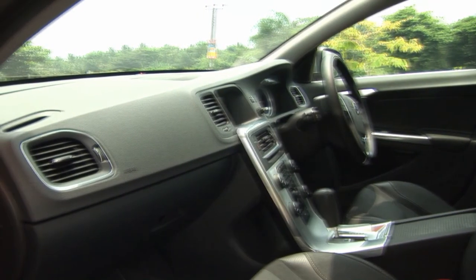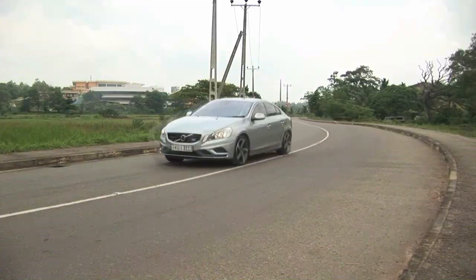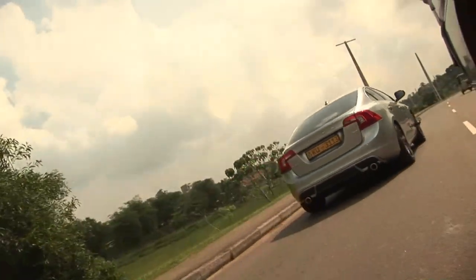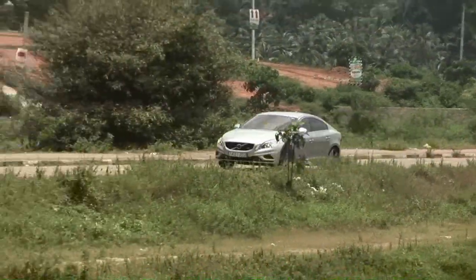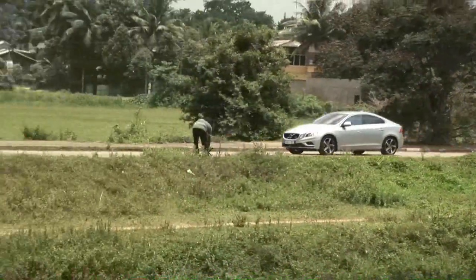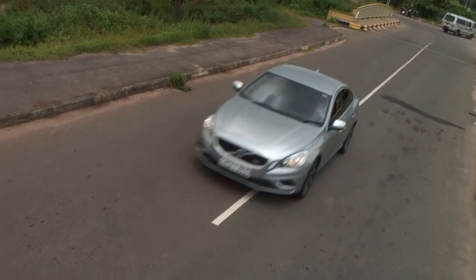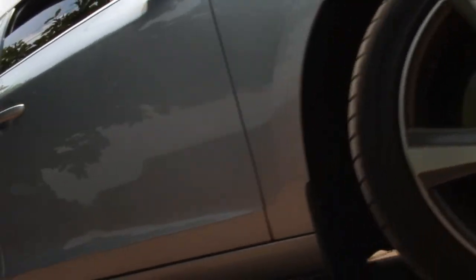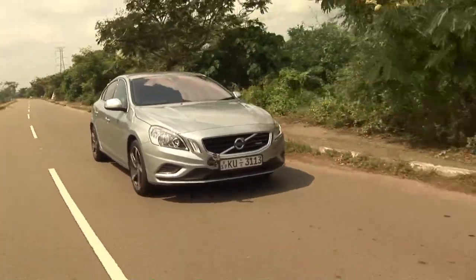The compact executive class is dominated by just three cars. If you're looking in this particular class worldwide, the advice is always the same — it's either a BMW 3 Series, an Audi A4, or a Mercedes C-Class. Like the German Luftwaffe squadrons of World War II, these three German cars absolutely dominate this category, and conventional advice has it that if you pick anything else, you are a bit of an idiot.